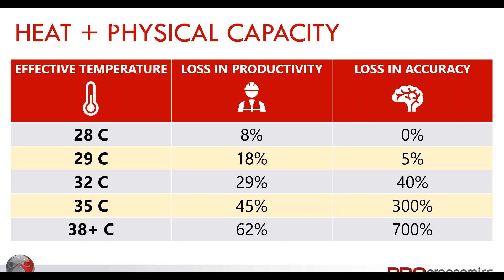Looking at rates of injury by temperature: at 28 degrees effective temperature — almost 10 degrees below our internal body temperature — we're potentially looking at an 8% loss of productivity, though mental facilities are not significantly impacted yet. When we start getting into 28 to 29 degrees, productivity drops even more — almost a 20% drop in productivity and a 5% drop in accuracy.